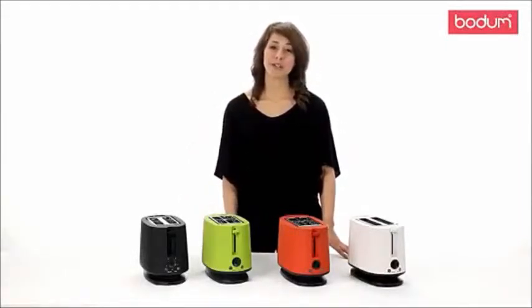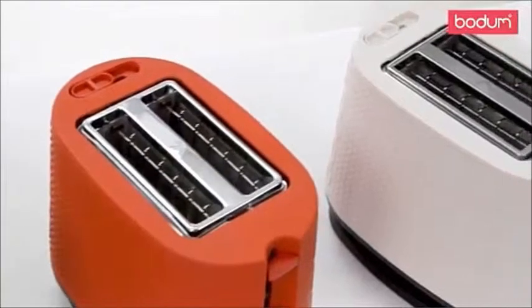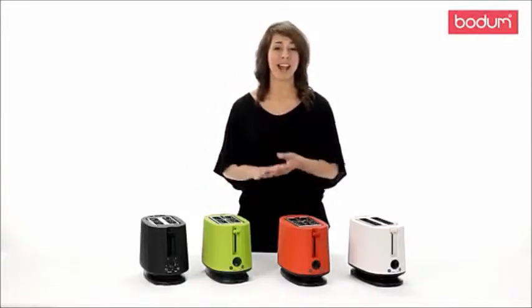Hello, my name is Ashley and I want to introduce you to Bodum's Bistro Toaster. This 900-watt toaster is designed to toast to perfection. The variable browning button here allows you to set the toaster to your preferred browning, delivering perfectly toasted bread every time.